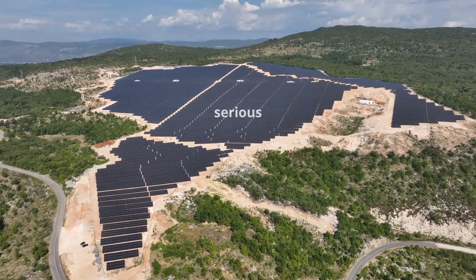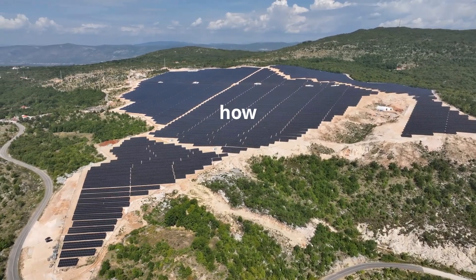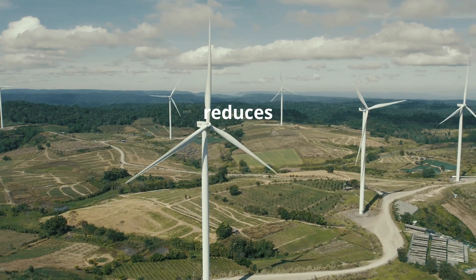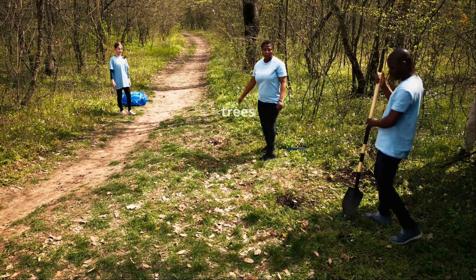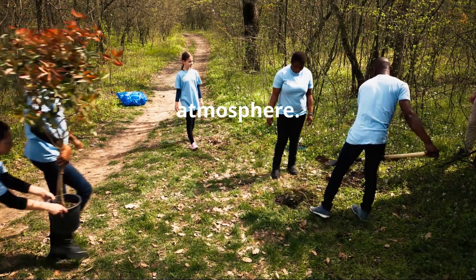While global warming is a serious issue, we can still make a difference. Here's how: using solar, wind, and hydroelectric power reduces our dependence on fossil fuels. Planting trees and protecting forests helps absorb carbon dioxide from the atmosphere.